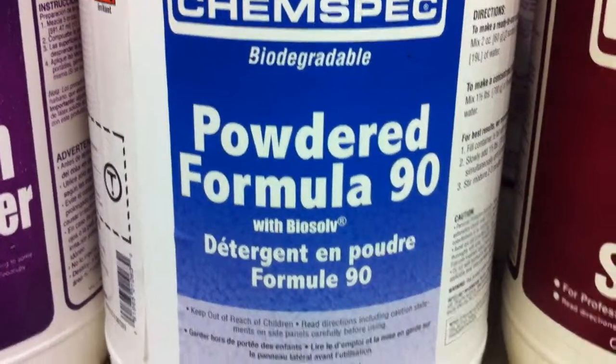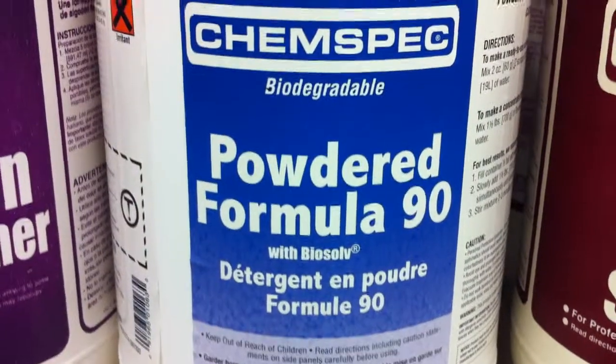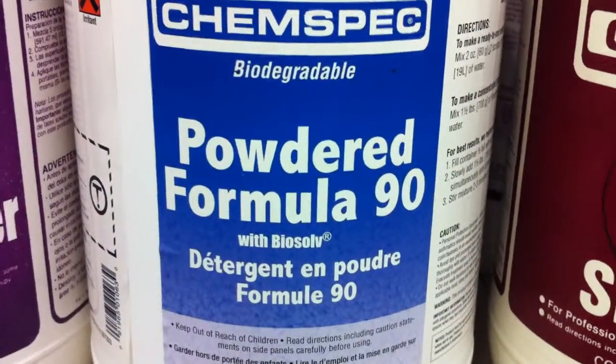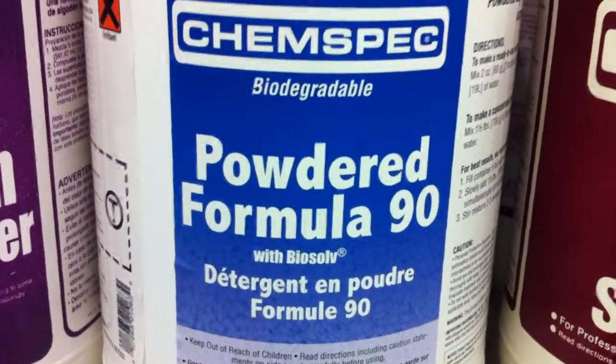Powdered Formula 90 by ChemSpec — we have it available in the six-pound jars and also in the 50-pound containers. We offer the best walk-in prices in Tampa on Powdered Formula 90 in the 50-pound containers.